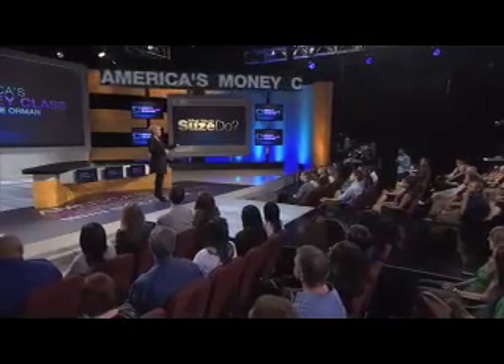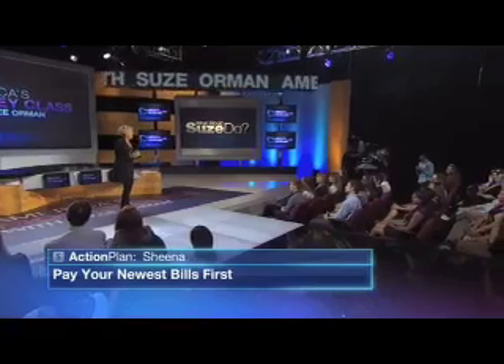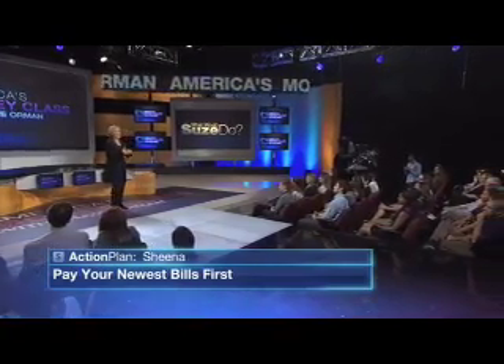So if you have a bill that's 30 days late versus a bill that's 120 days late or longer, pay the one that's 30 days late first. Because the one that's 120 days late or longer has already impacted your FICO score. So don't go looking at your credit report, finding stuff that's already written off and past due, thinking clearing that up will help your FICO score. It won't.